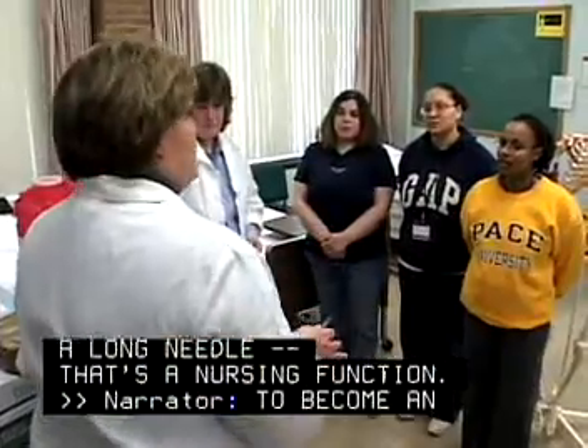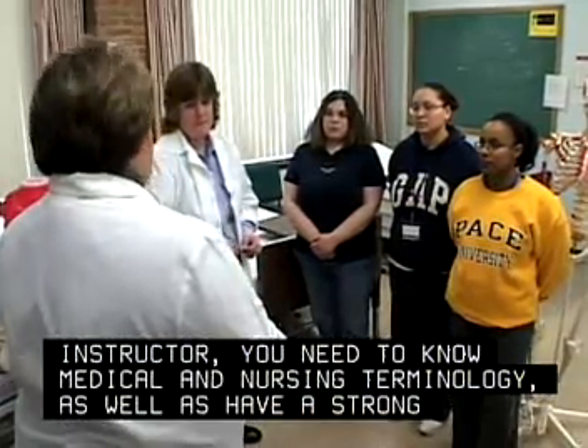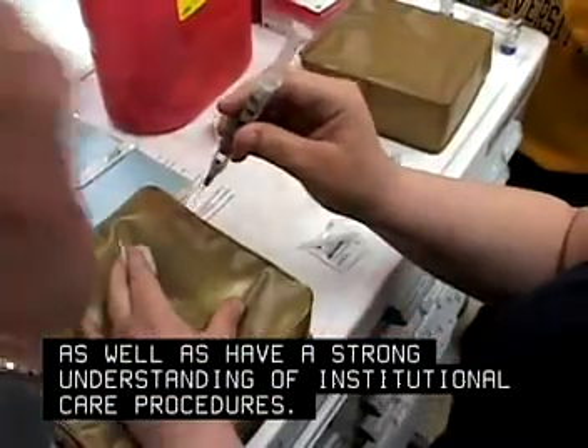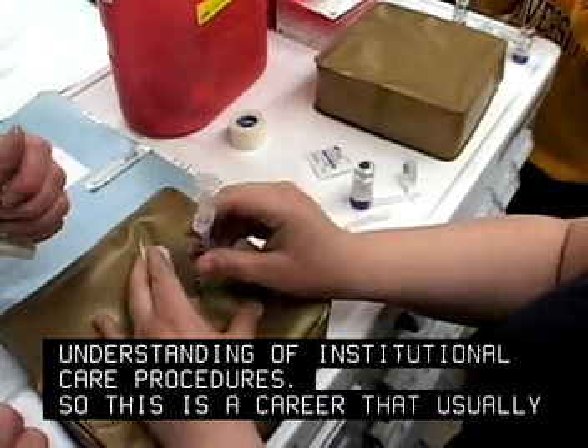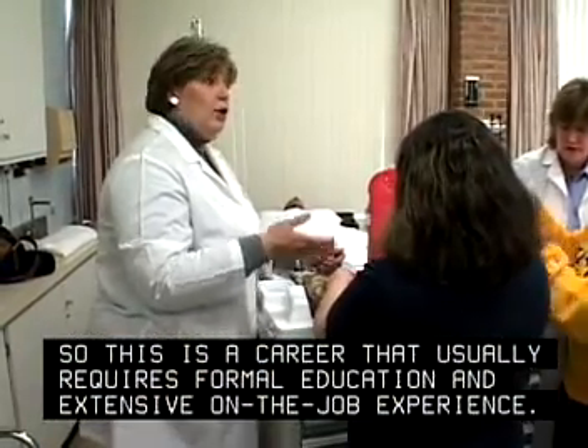To become an instructor, you need to know medical and nursing terminology as well as have a strong understanding of institutional care procedures. So this is a career that usually requires formal education and extensive on-the-job experience.